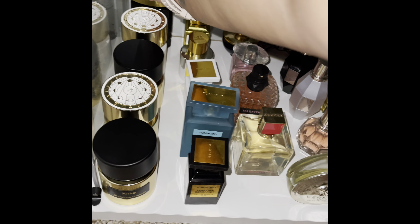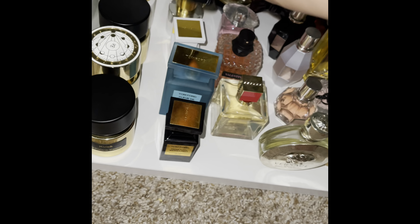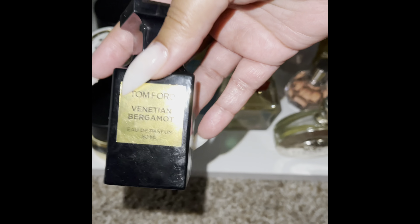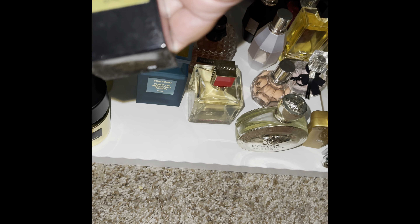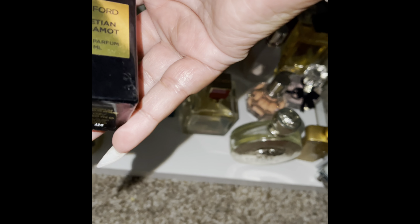Let's get down to the next shelf. This is Tom Ford Noir Pour Femme — greasy from my moisturizing habit. This is Venetian Bergamot. I smelled this around the same time as Woman in Gold, and at that time I liked it, but I hate to say I really don't care for this one too much.